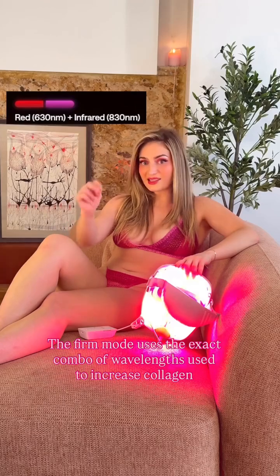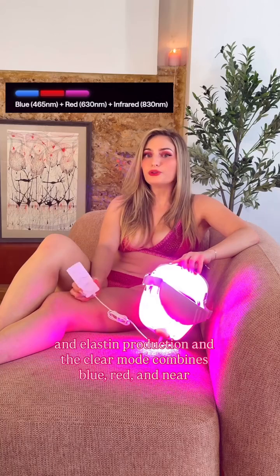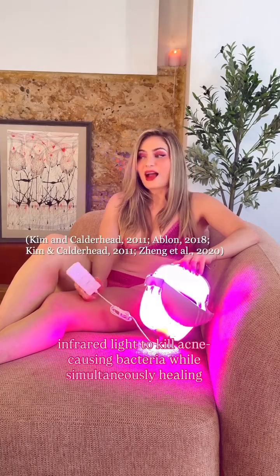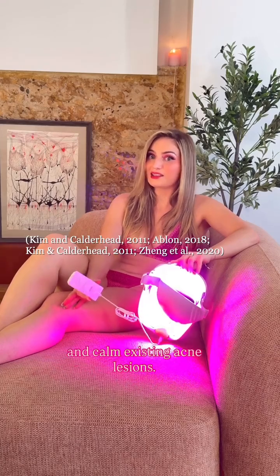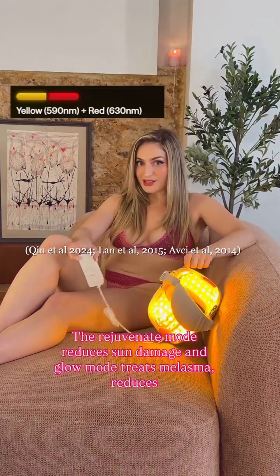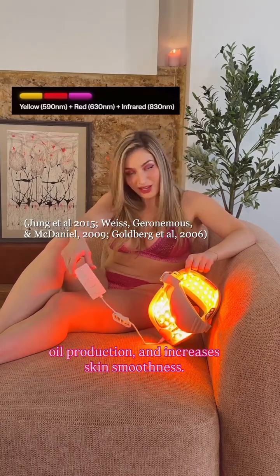The firm mode uses the exact combo of wavelengths used to increase collagen and elastin production. The clear mode combines blue, red, and near-infrared light to kill acne-causing bacteria while simultaneously healing and calming existing acne lesions. The rejuvenate mode reduces sun damage. And glow mode treats melasma, reduces oil production, and increases skin smoothness.